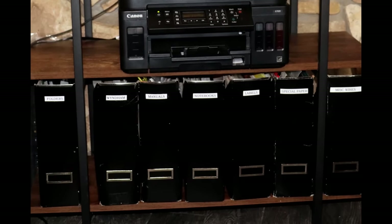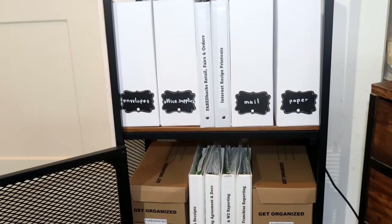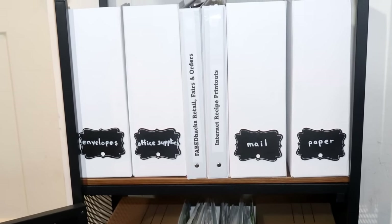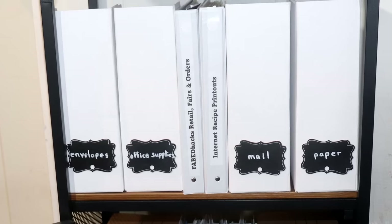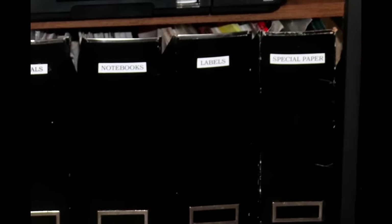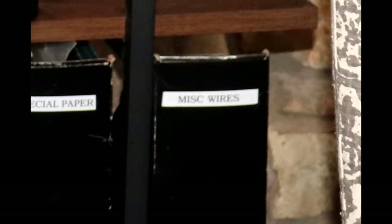Magazine files aren't just great for paperwork. I also use them to hold and conceal items like envelopes, paper supply, office supplies, mail, manuals, maps, and all those wires that you're not sure where they came from but you're afraid to get rid of.